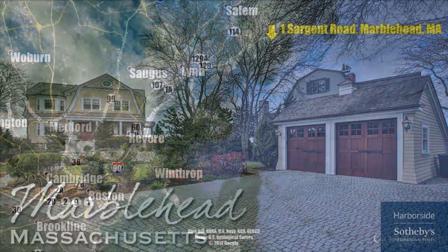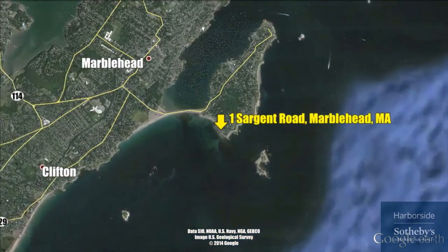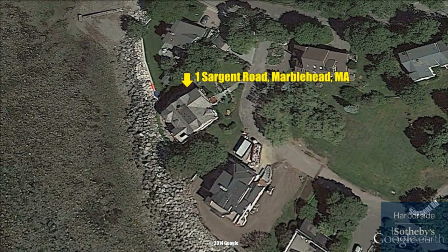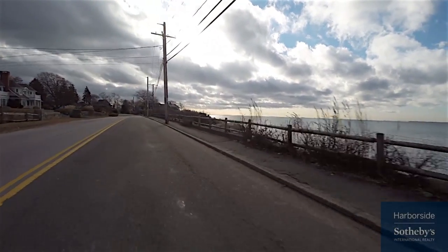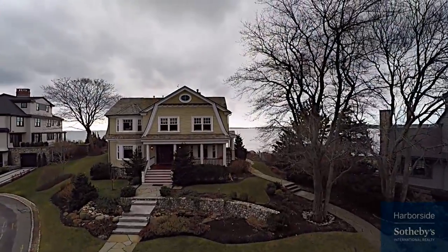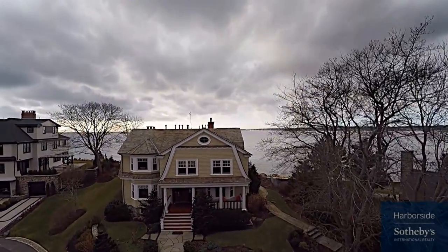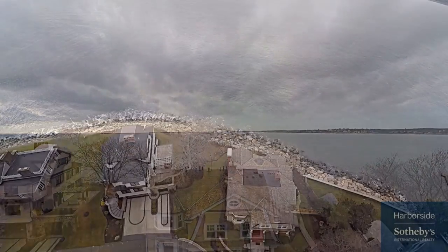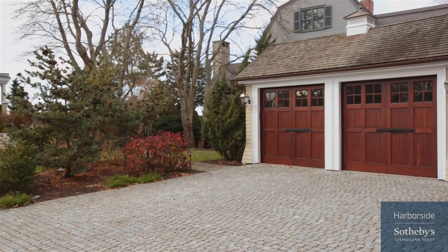Living here is like being on vacation year-round, boasting ocean views that most of us merely dream about. This direct waterfront shingle-style home embraces the Atlantic in its full glory, with vistas extending to Ram Island, the Boston skyline, and beyond. A very elegant property but also a wonderful warm family home, this is a very comfortable home that doesn't feel large even though it is over 5,200 square feet. Beautiful from the outside and impressive from the inside, the home is very bright and the views change from season to season.